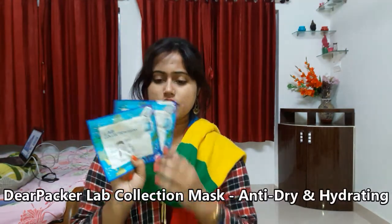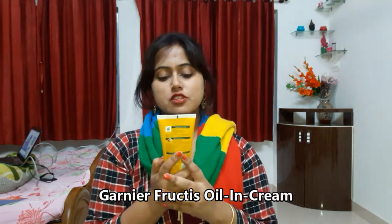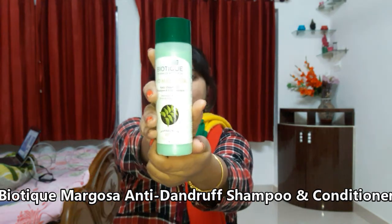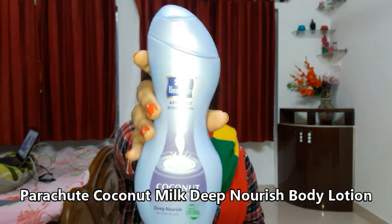I've also got two of the same kind — a hyaluronic acid sheet mask. Moving on to hair products, I have a Garnier Fructis oil replacement cream. Since it's winter season and the scalp gets prone to dandruff, I've also got an anti-dandruff shampoo from Biotique — a Bio Margosa anti-dandruff shampoo that has conditioner in it. For my body, I have a coconut milk advanced body lotion from Parachute.